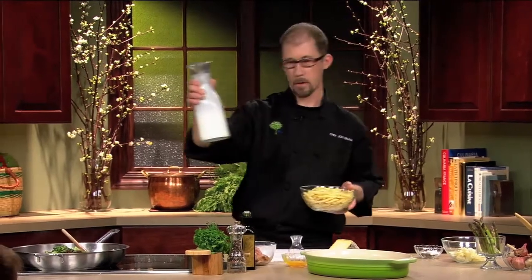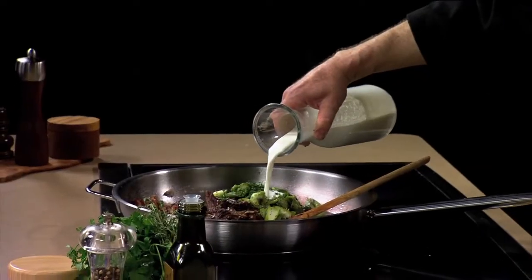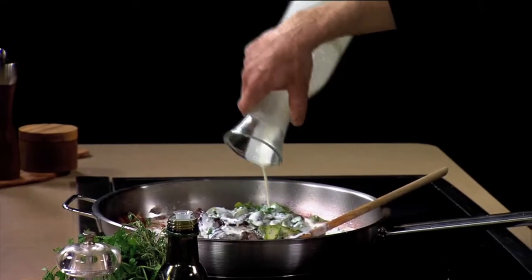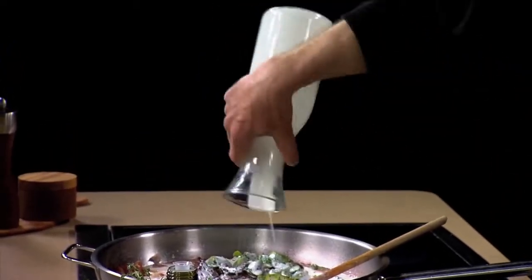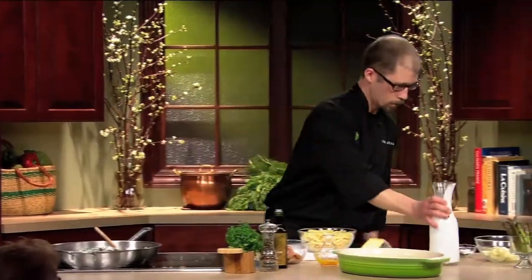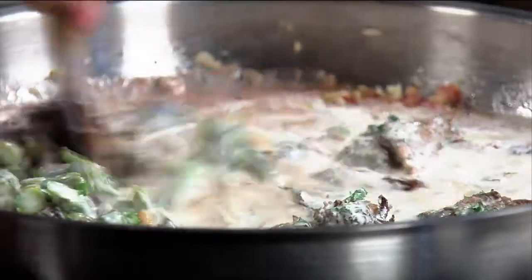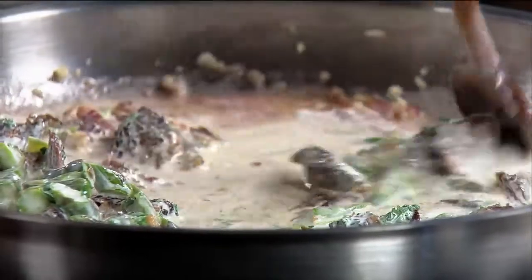We want to bring everything together. Cream, of course — we have a great creamery around here, Snowville Creamery. I like to use that whenever possible, and that's what you're having today. Just a little bit — measure that exactly. I'm going to turn this way up here, get a little steam going. Those short ribs will break apart even more in here.